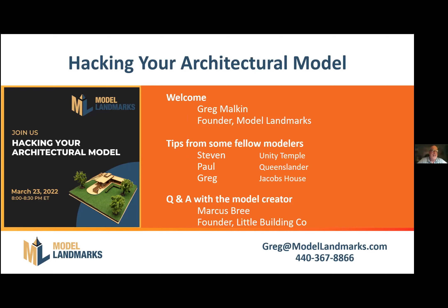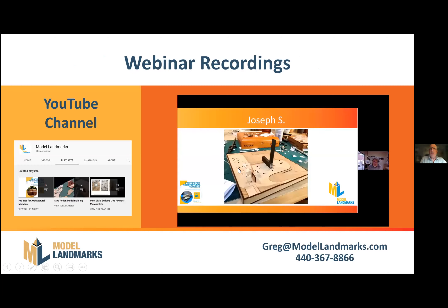A little bit of housekeeping before we get started. This is a Zoom webinar, which means that for the audience, your microphone and camera are turned off. The only people you'll be able to see are the presenters. If you have a question, you can put it in the Q&A at the bottom. We record all of our webinars — you can go to the Model Landmarks YouTube channel and find that. We chop them up into smaller segments, so you don't have to watch the whole thing. We should have today's recording up there by the end of next week.